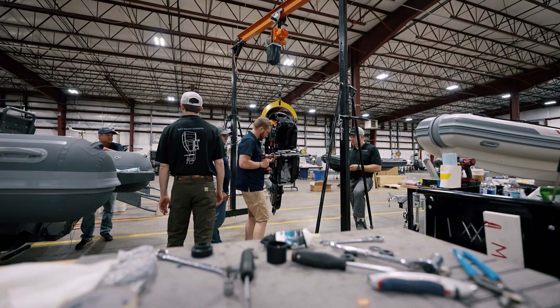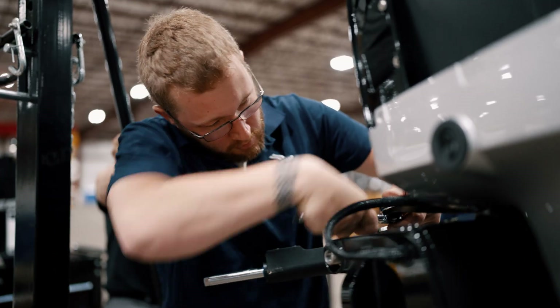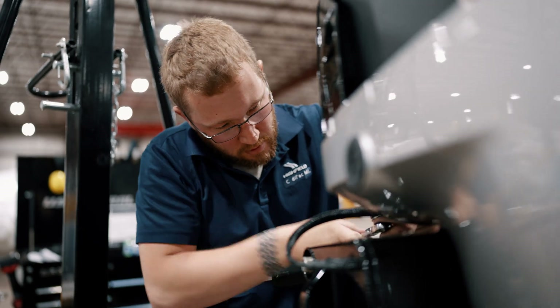Coming into Highfield, they're already familiar with mounting outboards. They're already familiar with wire assembly. The one thing that they're not familiar with is the flux components.